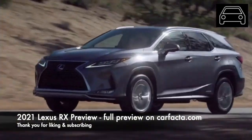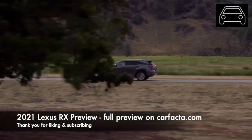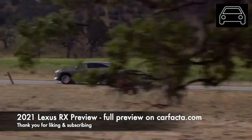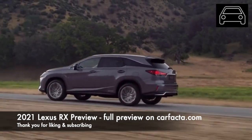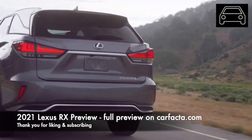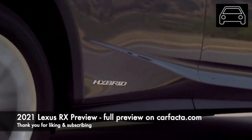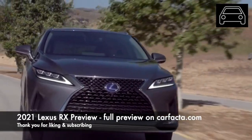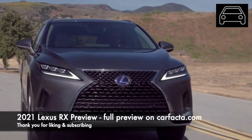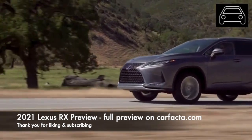To continue the RX winning streak, Lexus is expected to make some big changes to the 2021 model year. The 2021 model year is expected to be a big one for the Lexus RX. The mid-sized luxury crossover is expected to undergo a major redesign on both the exterior and the interior of the vehicle. Additionally, it is expected that Lexus will make some major mechanical upgrades and changes to the vehicle.